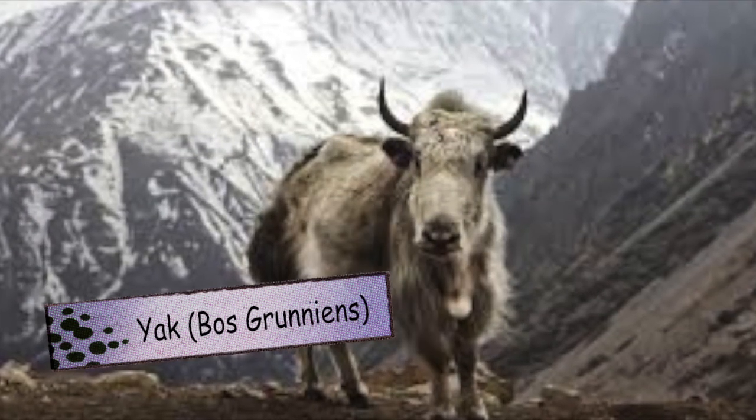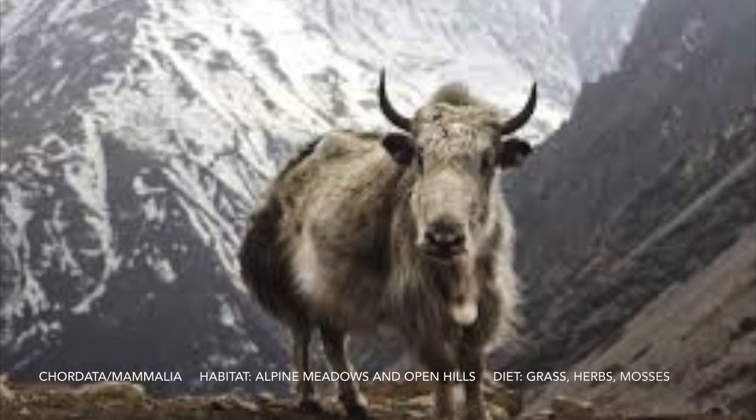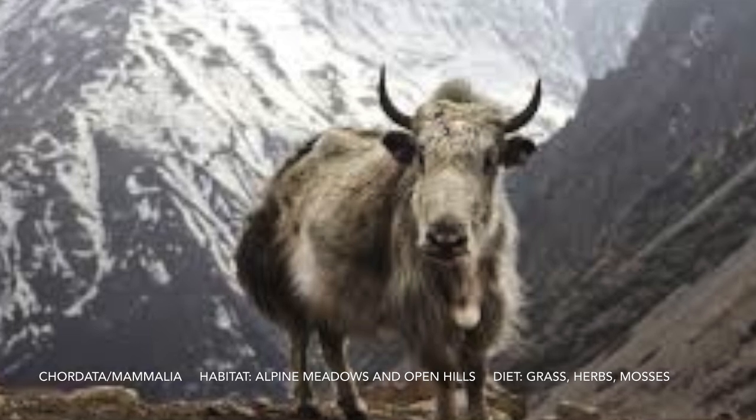For Y we have a yak. It has a super thick coat. It has large, long horns and is related to a cow.